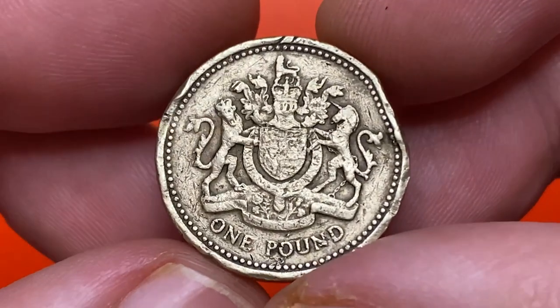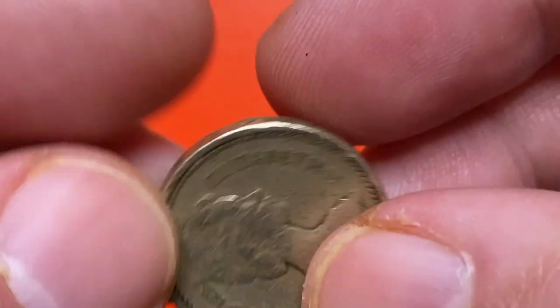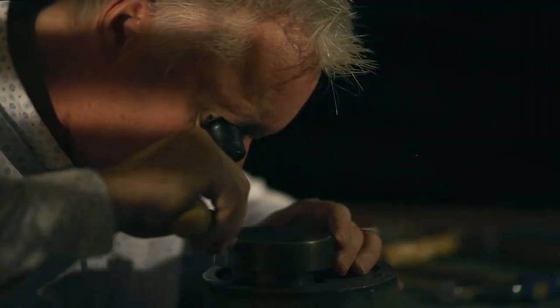The reverse of the coin depicts the Royal Arms of the United Kingdom. The total mintage of these coins is over 444 million, so they are not rare at all.